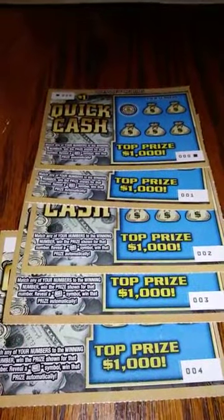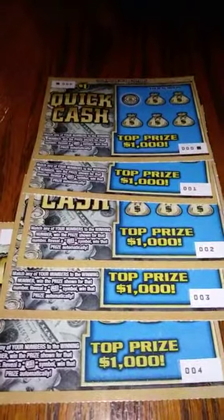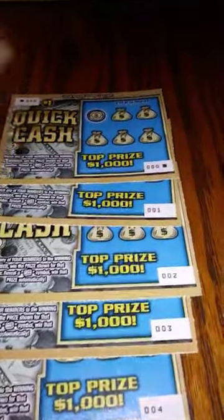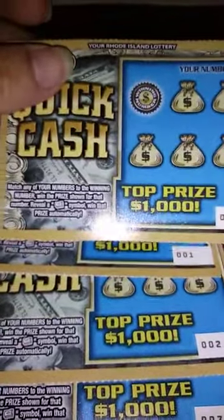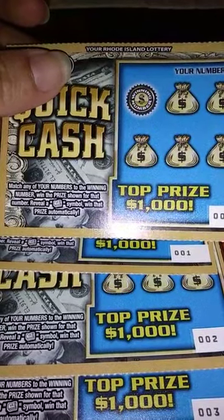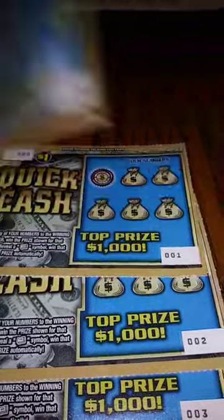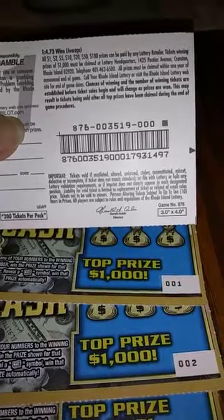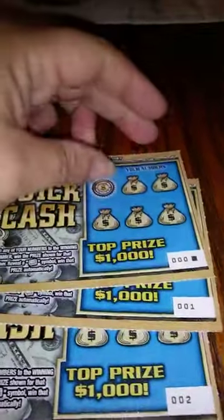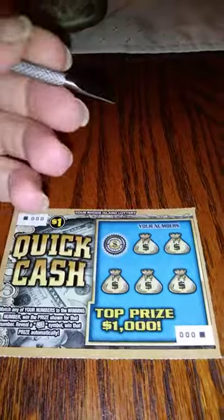Hi everybody, today we have Quick Cash coming to you from Rhode Island. These are our new scratchers that we have here in Rhode Island. My name is T-Valdi76 and the object of the game is to match any of your numbers to the winning numbers and win that prize, reveal a roll of cash, and win that prize automatically. The odds of winning are 1 in 4.73. So today we have 5 of them for you and we got the beginning of the roll, so we're going to start off with ticket number 000.